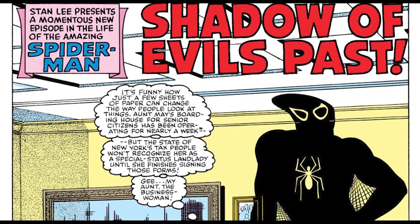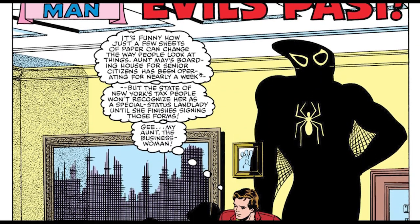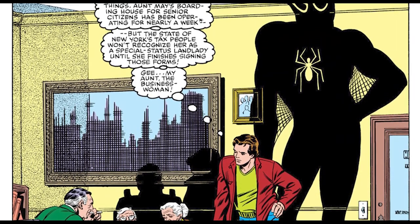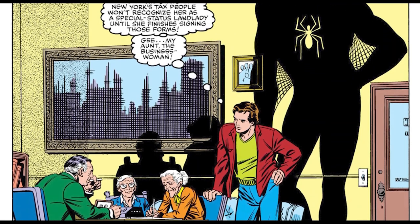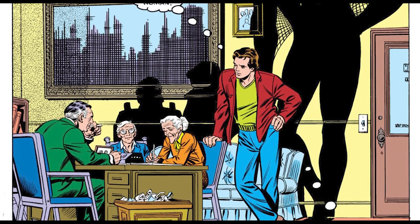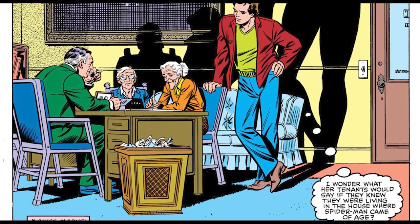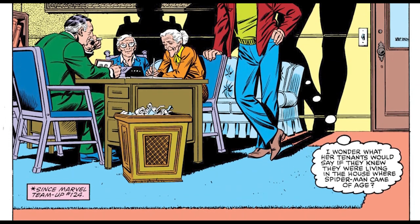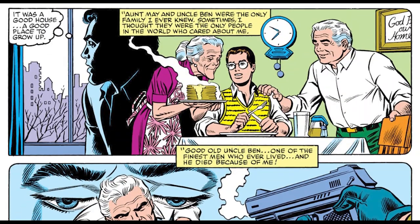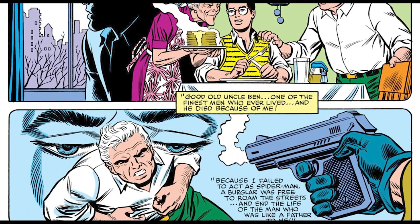Before we dive into the actual origin of the Hobgoblin, I skipped over three issues. The first three issues showed the first appearance of Roger Kingsley, but I skipped over them because it wasn't a very interesting storyline — Marvel was trying to use a new villain named Eldana who was going after Kingsley for different reasons. It wasn't a good storyline. We're picking up with Amazing Spider-Man number 238.